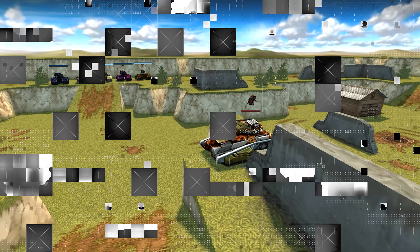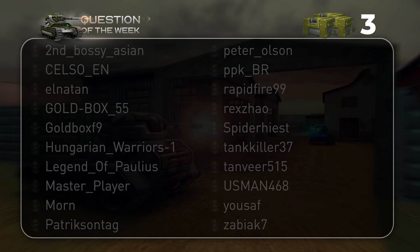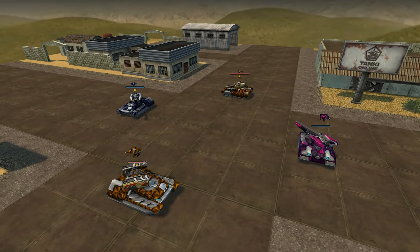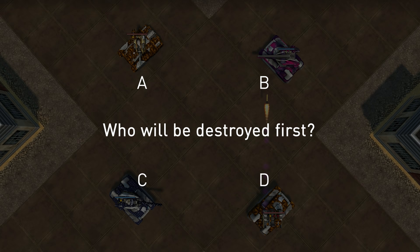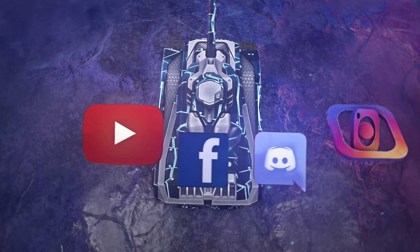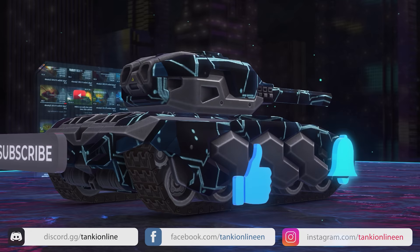Last time, you had to guess how many seconds it would take to destroy the Isida with 95% protection against Vulcan. The correct answer is 16 seconds. Congratulations to the winners! That's all the news for the week. See you at the same place next time. Don't forget to like the video and hit the bell to get a notification whenever we post a new video.